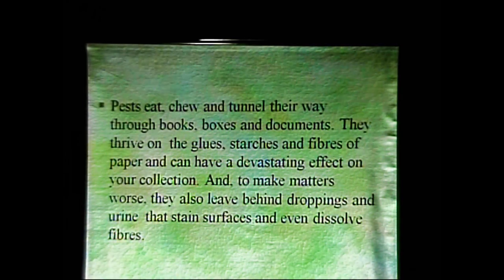Pests eat, chew, and tunnel their way through books, boxes, and documents. They thrive on the glues, the starches, the fibers of paper, and can have a devastating effect on your collection. And to make matters worse, they also leave behind droppings and urine that stain surfaces and even dissolve fibers.